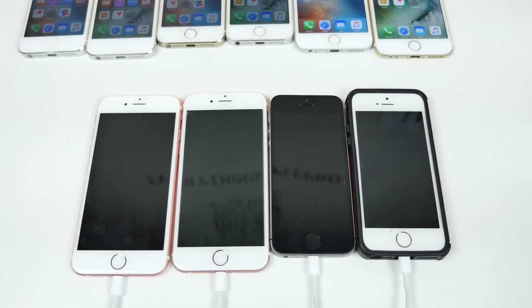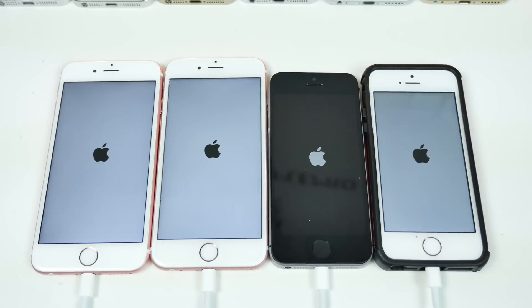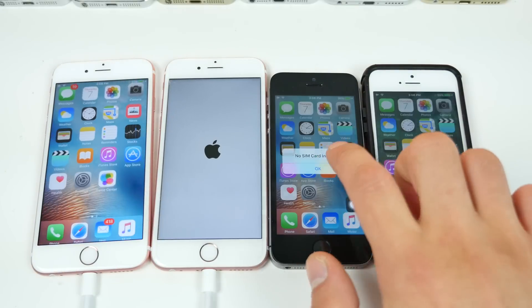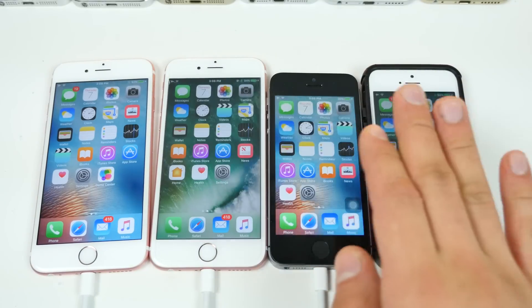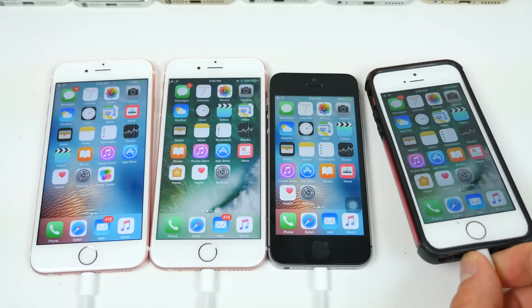The 6s and SE starting up in three, two, one — they are off. The iPhone 6s on iOS 9 was faster in my last test, curious if there was any improvement. iOS 9 on the iPhone SE was absolutely first, and iOS 9 on the 6s as well — disappointing results. Surprisingly, the SE is faster than the iPhone 6s when it comes to booting. This thing is a monster for sure.